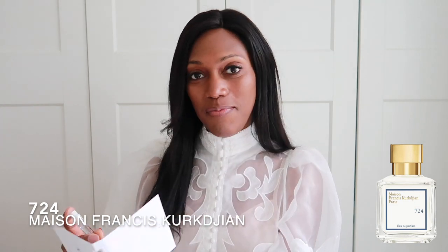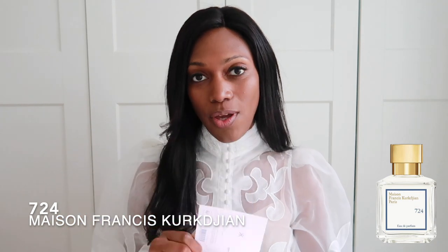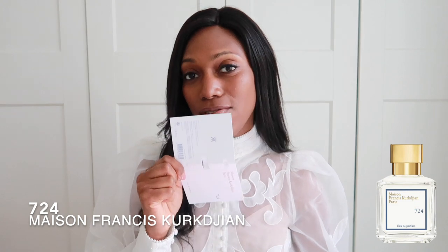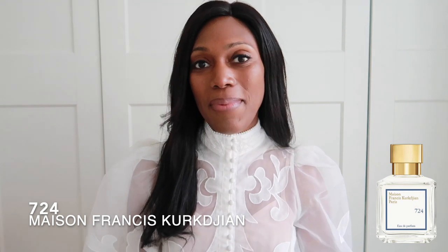I've just sprayed some on my skin. This is so clean — it smells like early morning, the start to a spring day. It's fresh, it's bergamot, it's powdery. This perfume is soft, smooth, a bit creamy. You do pick up that musk and sandalwood in this perfume, but it really does open up fresh and bright with bergamot.